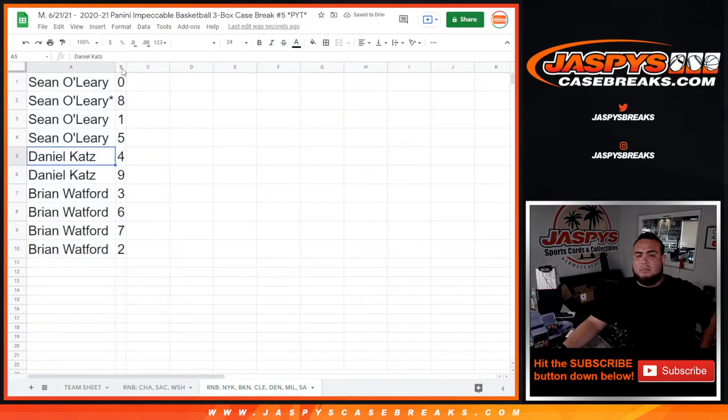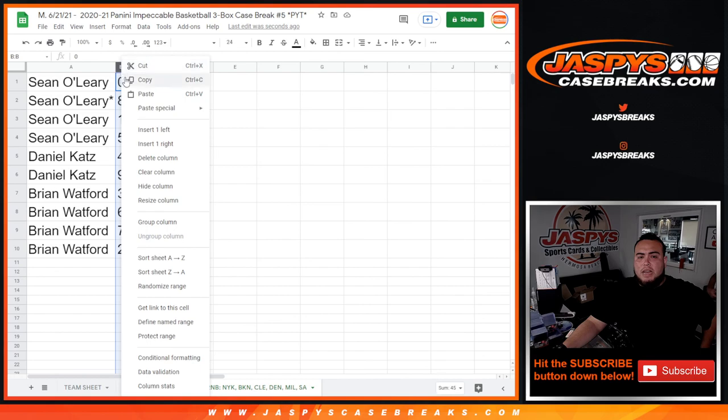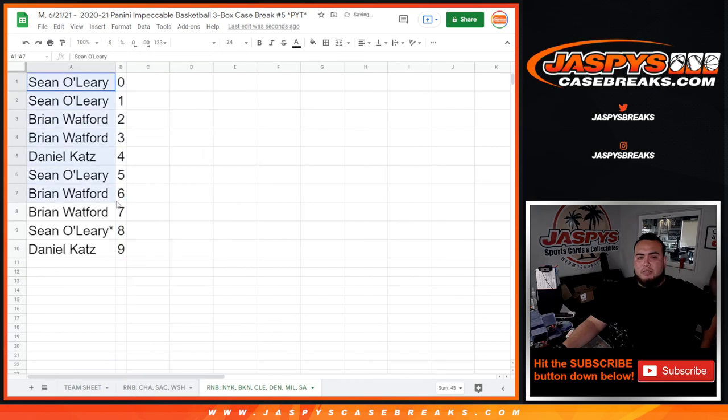Alright, Sean you have zero, eight, one, and five — sending all redemptions, any ones will be yours. Daniel with four and nine, and then Brian with three, six, seven, and two. There you go guys, ten times. Coming up in a separate video is the break itself — good luck!